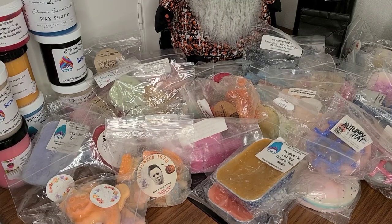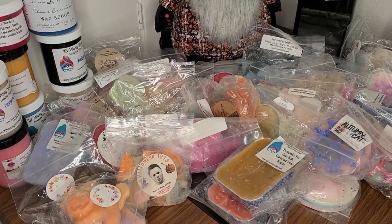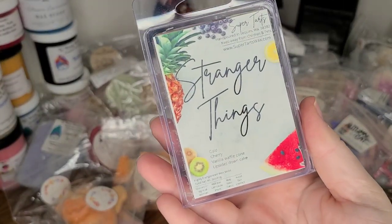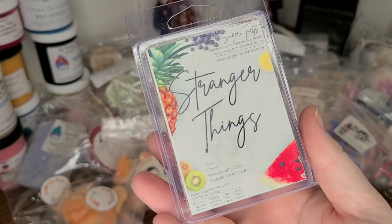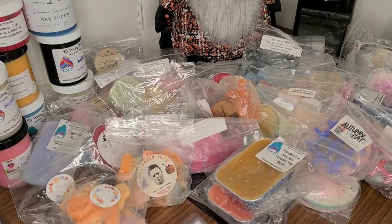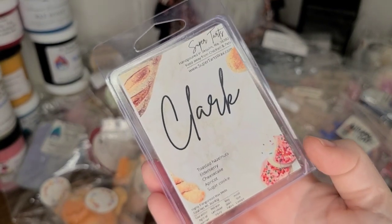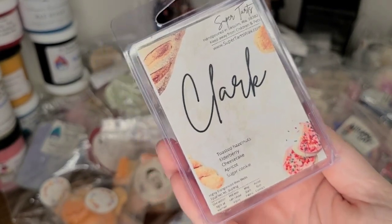Moving on to some clamshells. I have Stranger Things from Super Tarts — this is Cola, Cherry, Vanilla Waffle Cone, and Upside Down Cake.